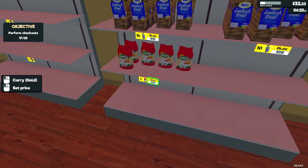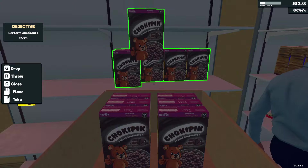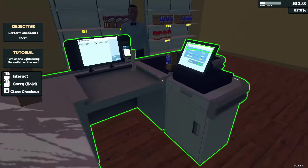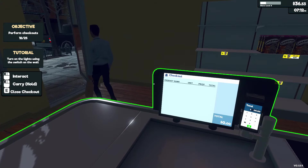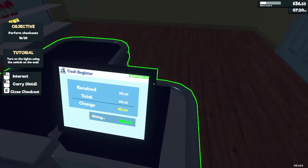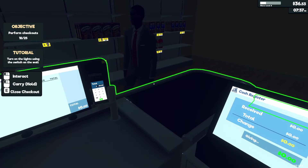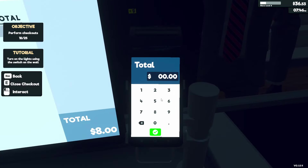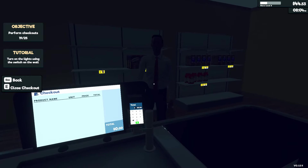It is 6:15 PM so the store is getting towards closing time. I need to get the cereal back on the shelf. I have no lights in here — what's going on? Four dollars flat. I feel like everyone's loving the store right now. Am I supposed to close at a certain time? This doesn't feel very professional — I need lights in here.